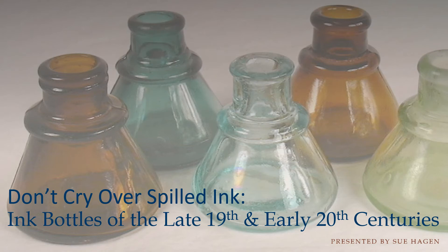My name is Sue Hagen. I'm a student in the Archaeology program at Palomar College and have prepared this presentation for the San Diego Archaeological Center. Today I will be talking about ink bottles.